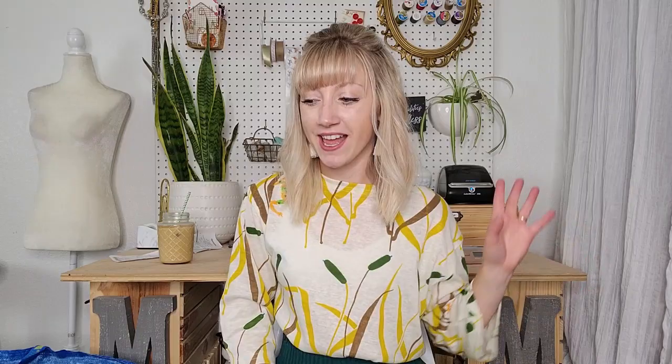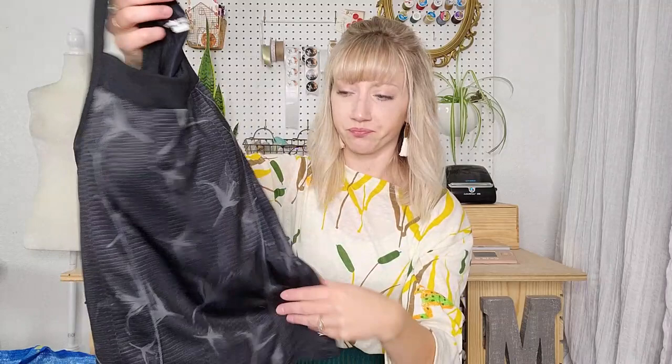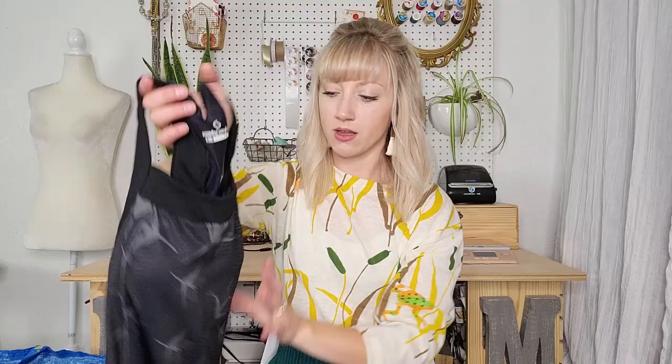This is just a nice workout top — a brand I don't know much about, please let me know if you do. It is padded and says it's for 32AB to 34A, basically a small or extra small, and it's in really good condition.